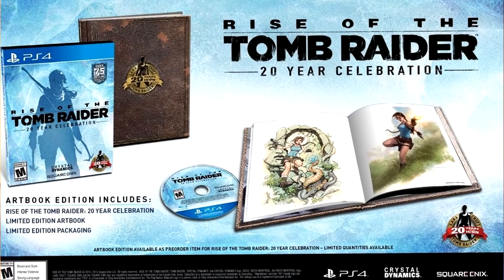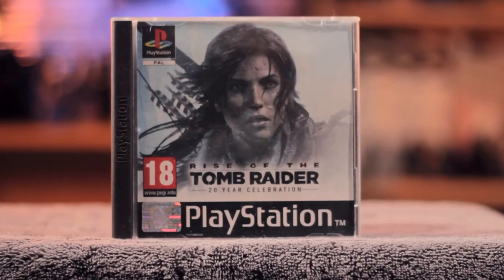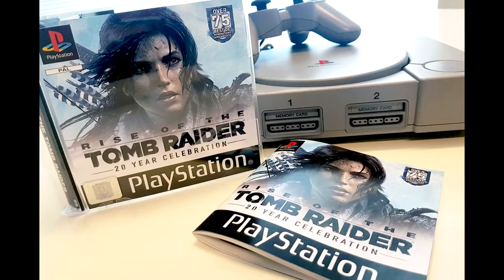It comes with a little digibook that Square Enix do, with a few pages inside. Next up, we have a Rise of the Tomb Raider PS1 custom case — I say custom because it's not an official release. It's loosely based on the very rare press kit. It doesn't come with instructions or the actual game, but it's quite nice nonetheless.